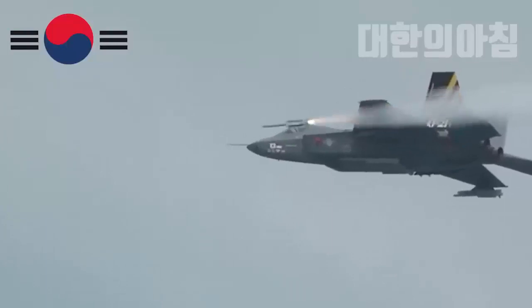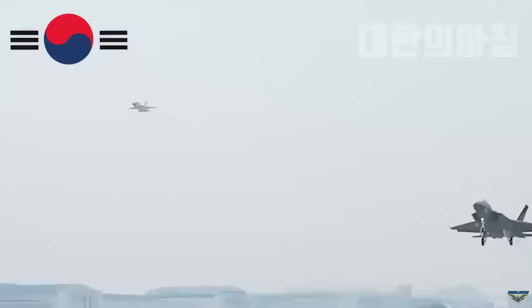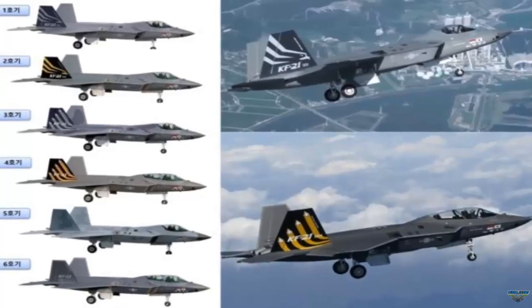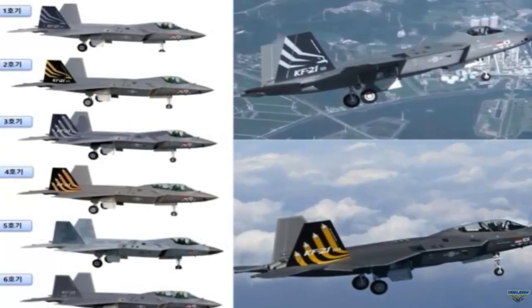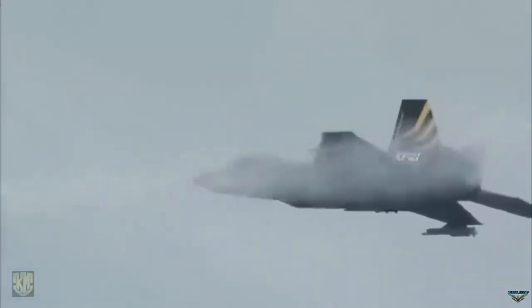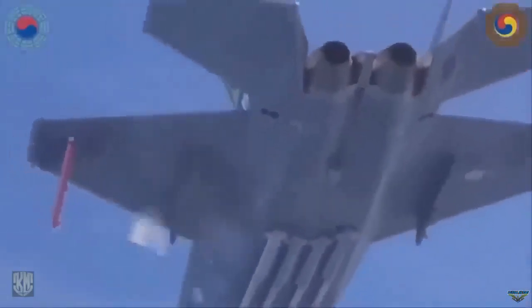In the development of the KF-21 fighter jet project, KAI (Korea Aerospace Industries) has built six prototype aircraft for flight tests, from serial numbers 001 to 006. The first prototype first flew on the 19th of July 2022, followed by the second prototype on the 10th of November 2022, the third prototype on the 5th of January 2023, and the fourth prototype (two-seat version) on the 20th of February 2023.